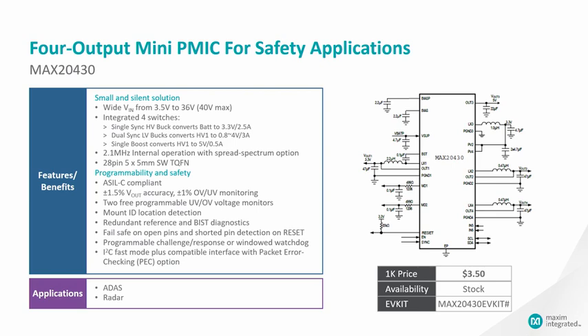The MAX20430 has high programmability with many built-in safety features, such as under-voltage and over-voltage monitors to help monitor the power supply, and additional monitor IDs for users to detect sensor locations.